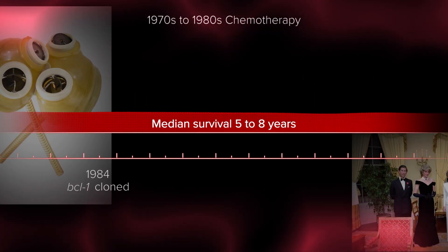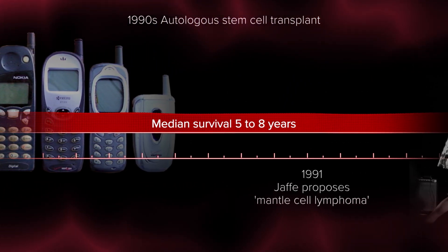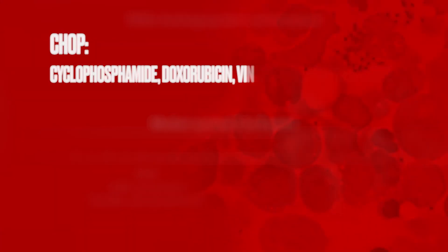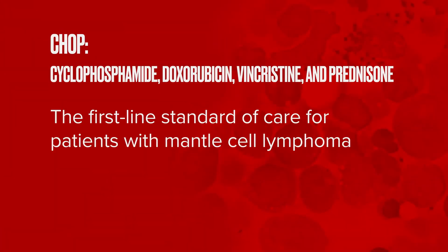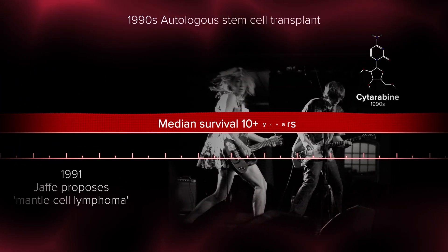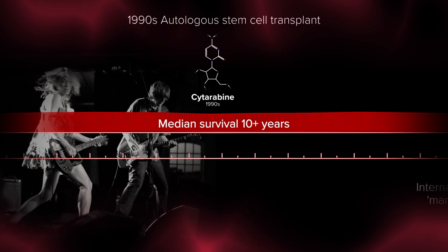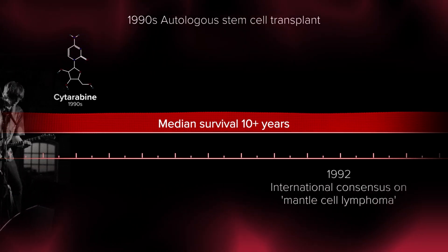It's helpful to go back to when this disease was first named in the early 1990s, when we first called this mantle cell lymphoma. At the time, we used chemotherapy regimens like CHOP — a multi-agent chemotherapy regimen used across a wide range of B-cell and T-cell lymphomas. Patients with mantle cell lymphoma unfortunately weren't doing as well as hoped, so there was great interest in trying to improve outcomes. For younger patients who could tolerate more intensive chemotherapies, in the 1990s they added drugs like Cytarabine, which seemed to be very important for patients with this disease.